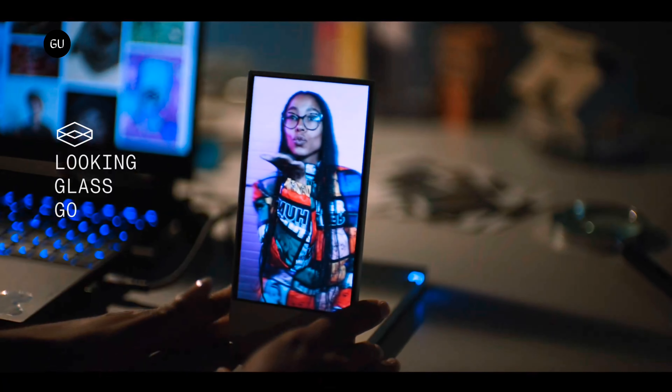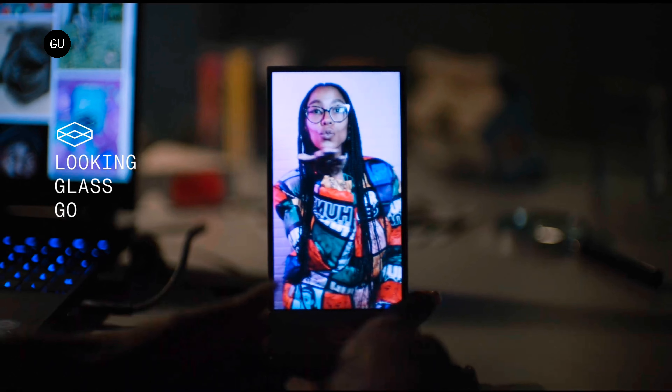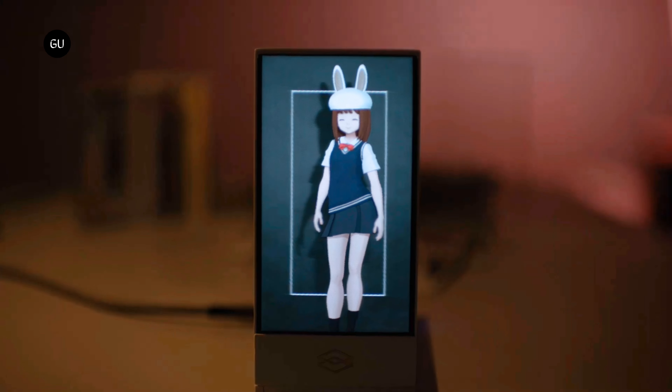The Looking Glass Factory brought personal holographic imagery to the desktop back in 2020 with the launch of the Portrait. Now with the Looking Glass Go, the company has again taken to Kickstarter for what's billed as the world's first portable holographic display.